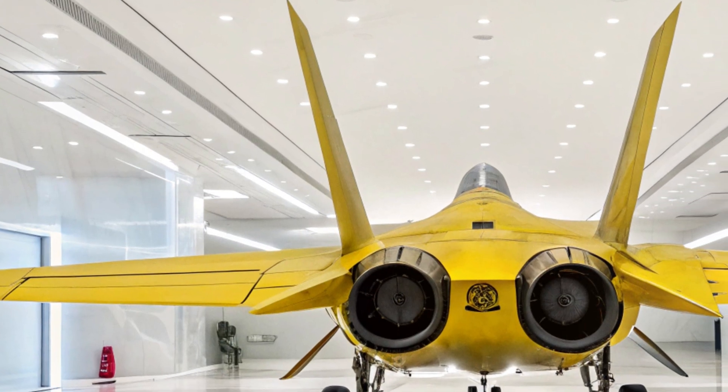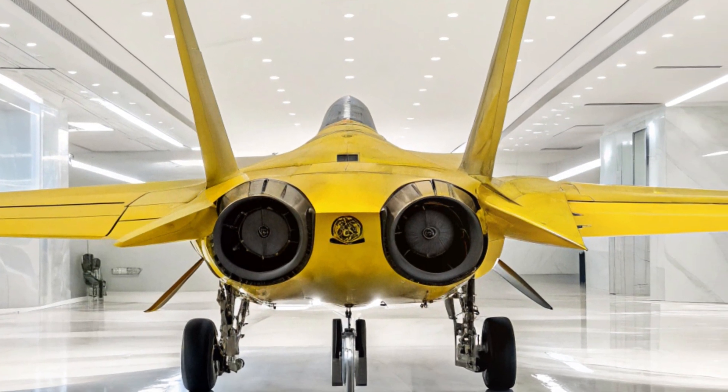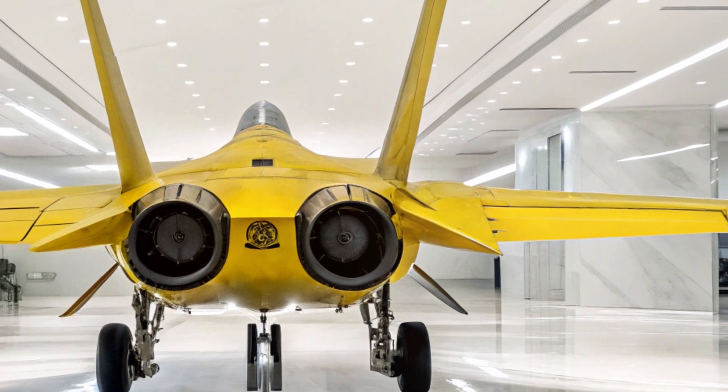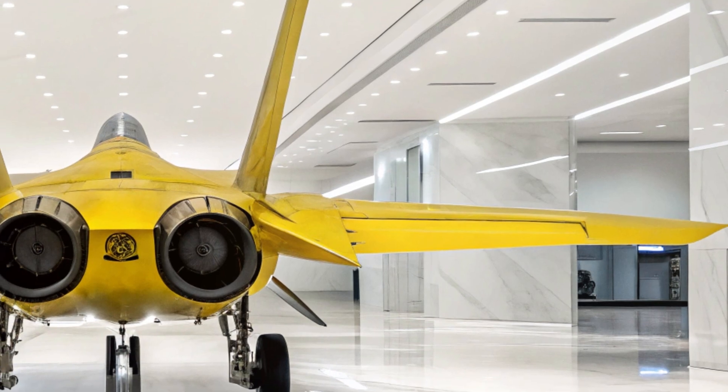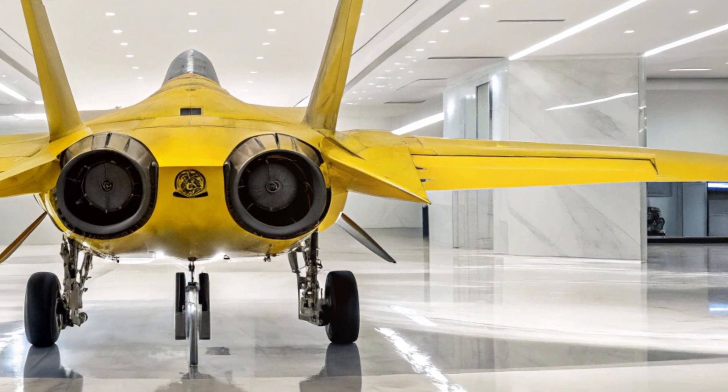For aviation enthusiasts and casual viewers alike, this rare presentation of the F-22 in a yellow livery offers a fresh perspective. It challenges the traditional image of military aircraft, showcasing how design and color can transform perception.